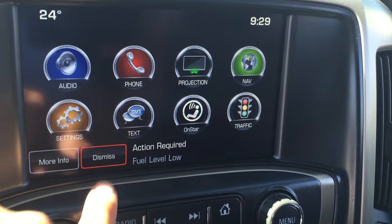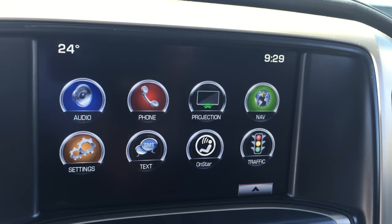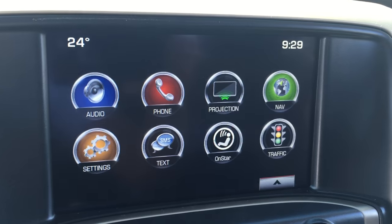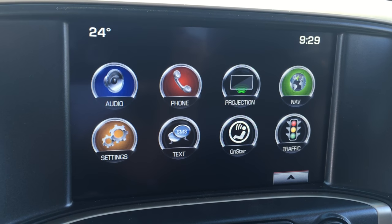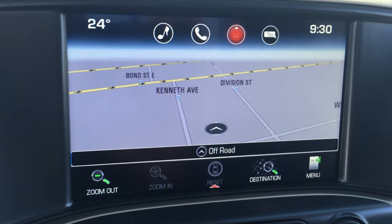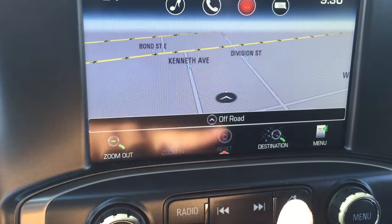Looking at this touchscreen, it comes with AM, FM and XM radio as well as the ability to connect your phone to the truck. The projection icon means it is Apple CarPlay as well as Android Auto friendly. It also has navigation, so as I press that, a map does pop up, which is pretty cool.